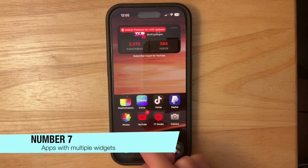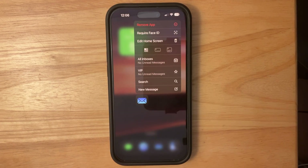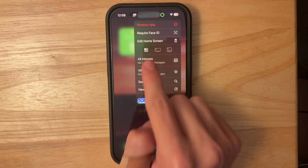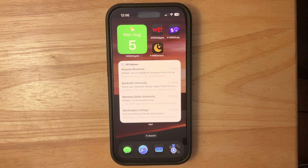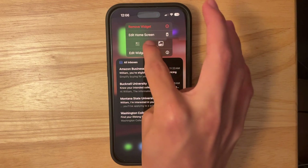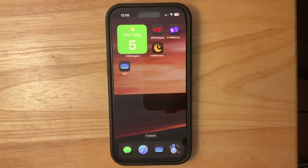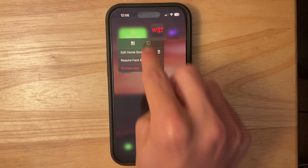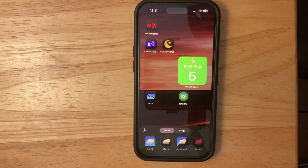The next change has to do with apps that have widgets with multiple sizes. The Mail app, for example, has medium and large sizes — before you could only choose the small size, but now you can choose small, medium, and large. Tapping the large size will show all your emails, medium gives a mid-size view, and tapping again turns it back to the app icon. I also need to update Willy Widgets since it only has a small size for the tutorial widget — I'll be updating that soon.